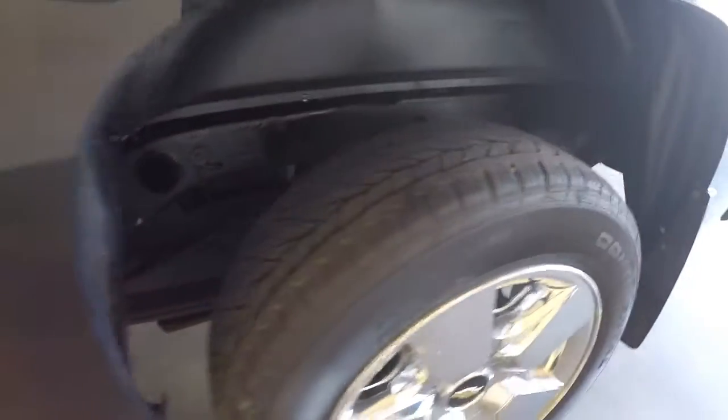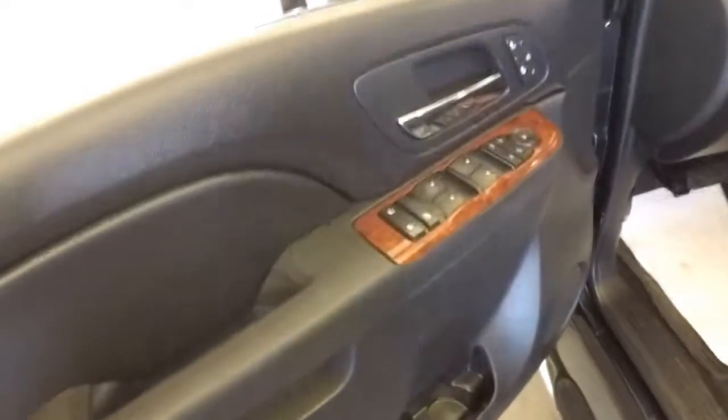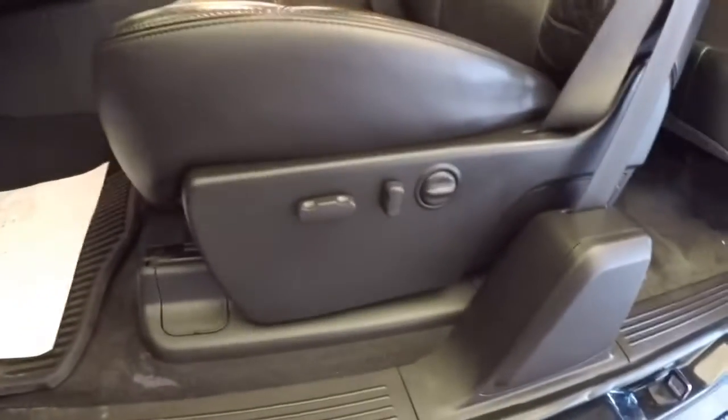Aluminum alloy wheels with plenty of tread, step bars. Let's take a look inside — leather interior seating, power windows, power locks, power mirrors, heated seats, full power seats.